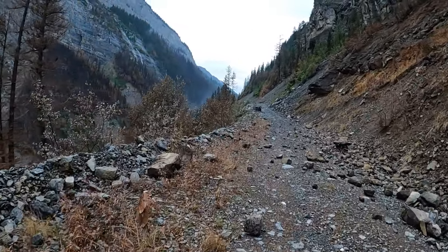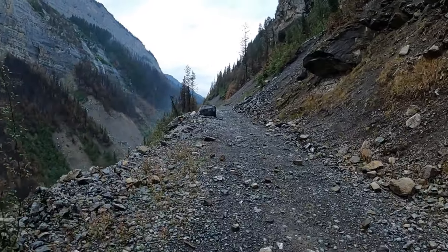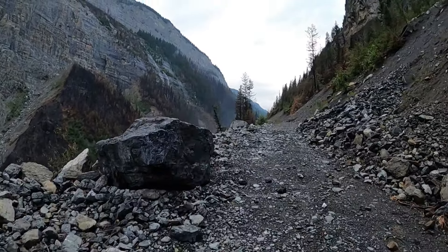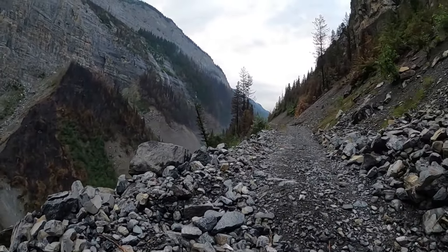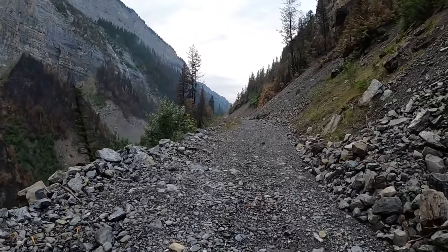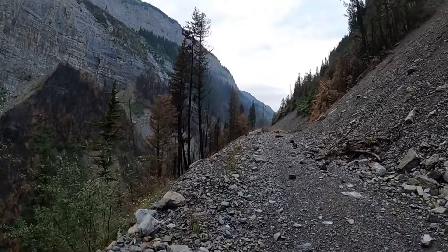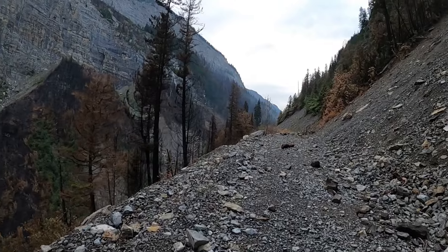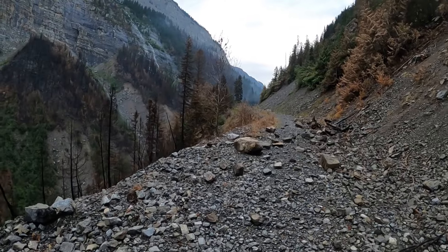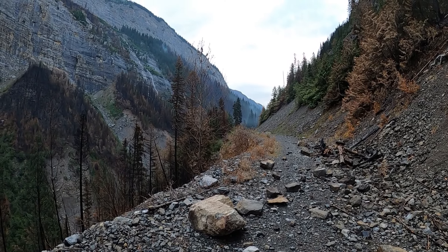Adventure Joe had told me there's one difficult section — it's short. And this is it coming up here. He described it perfectly as being short and rocky, just about 10 meters. It was not too bad.